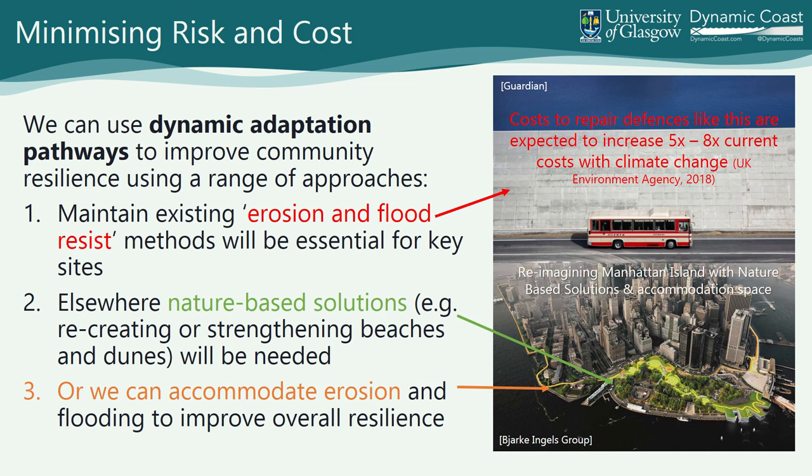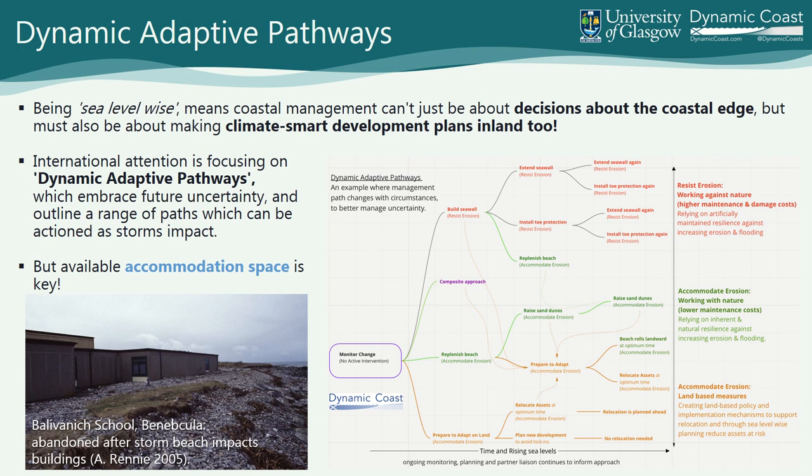This is New York City — drawings and high-level concepts done after Hurricane Sandy, talking about building high berms where people can have a view but which provide protection from storm surges and flood risk. By being sea-level wise, it means coastal management isn't just about decisions at the coast — it's about placing them in these climate-resilient development plans. So we need to make climate-smart, intergenerational, flexible decisions on land today to make space for that 14.5 billion pounds of nature to continue to do its thing. Nature wants to respond to sea level by rolling landwards and we need to give it that space — accommodation space.